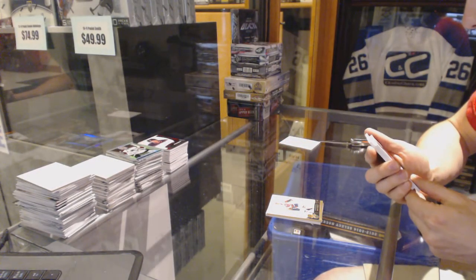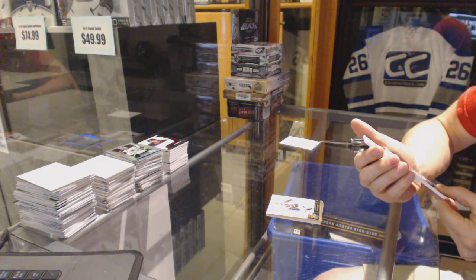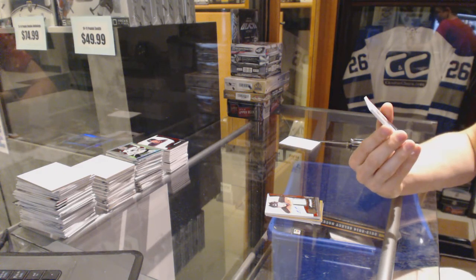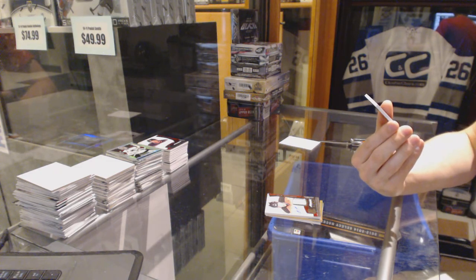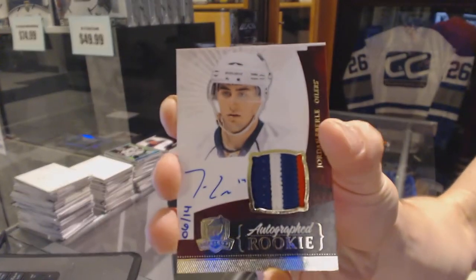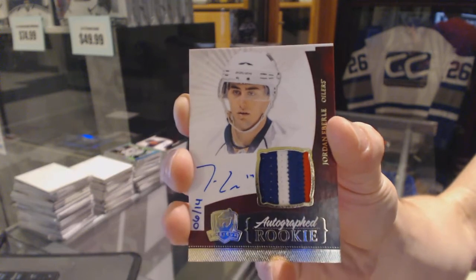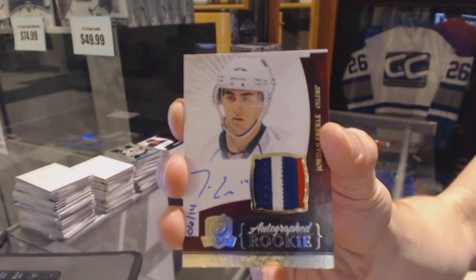Oh — is this what I think it is? I think this is going to be pretty rare. Oh, and it is! We've got a three-color rookie patch auto gold numbered 6 of 14 for the Edmonton Oilers — Jordan Eberle! 6 of 14, rookie patch auto gold, Jordan Eberle.